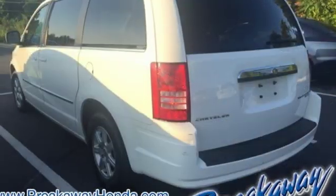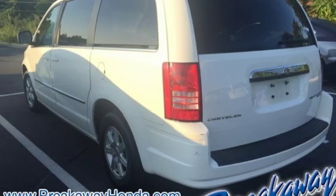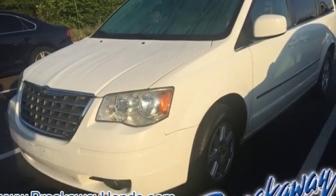Multi-speed automatic transmission, aluminum wheels, gas pressurized shocks, and V6 engine.